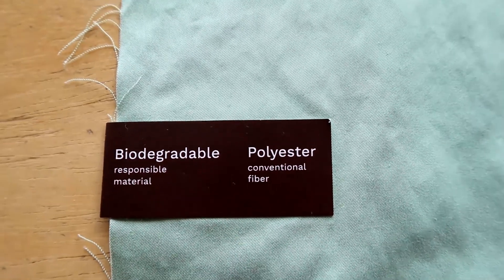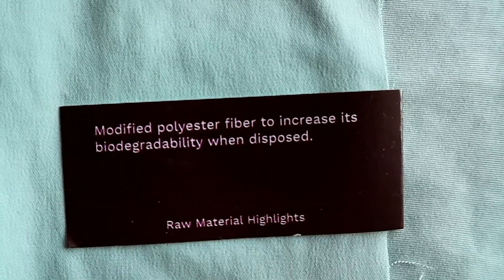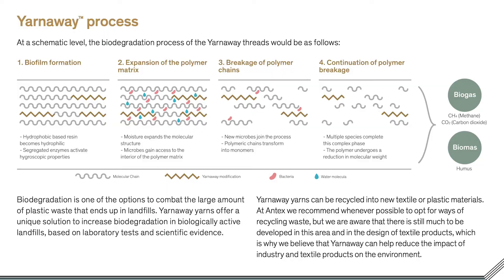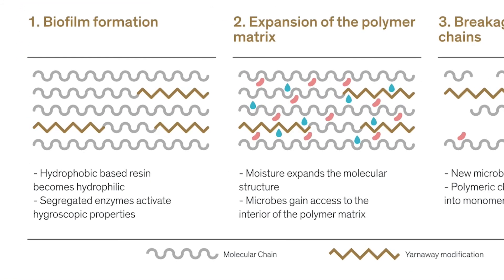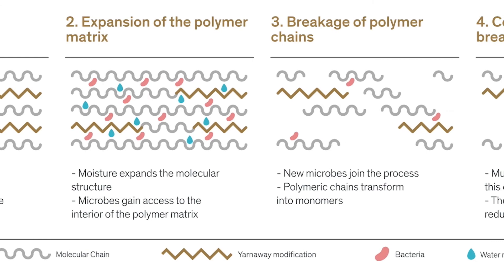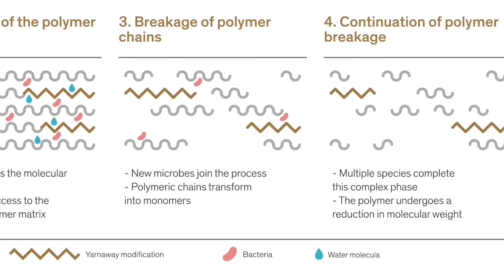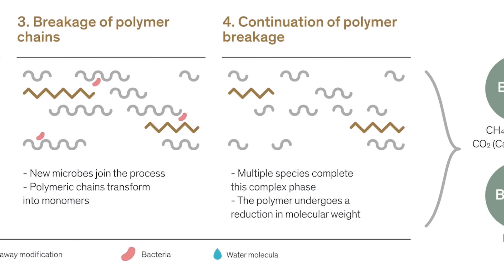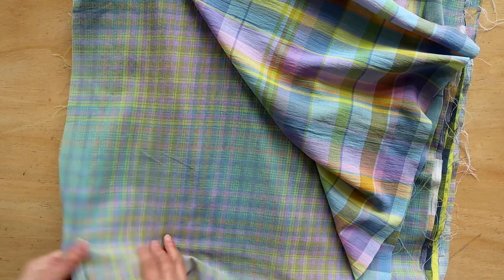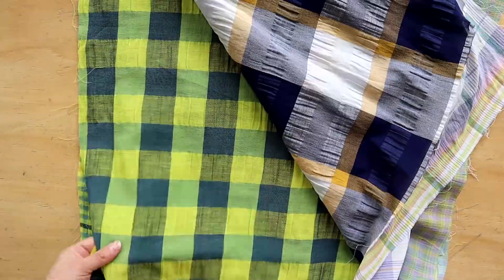Biodegradable polyester — the most commercial fiber now has a biodegradable version. During production, the polymer is modified to create millions of biodegradable spots in the matrix, where microbes that naturally exist in certain environments can break down the material like a natural fiber. Not to worry — the performance remains the same as the conventional version.